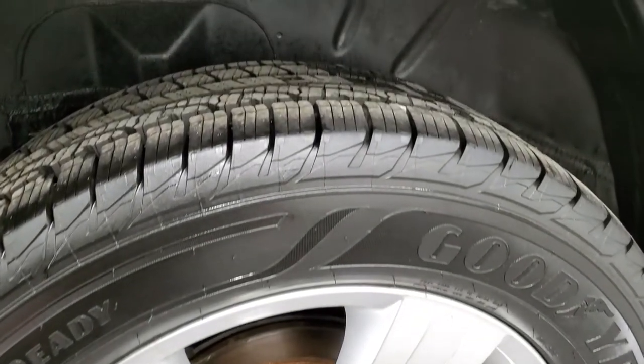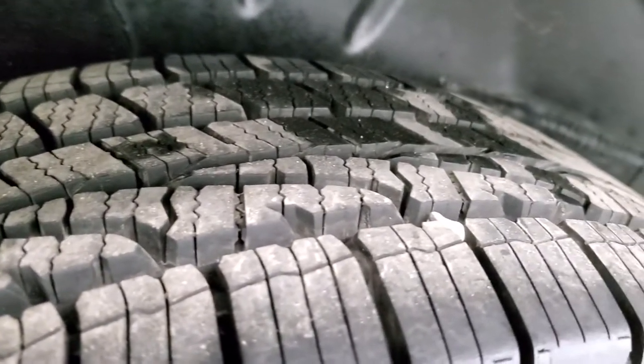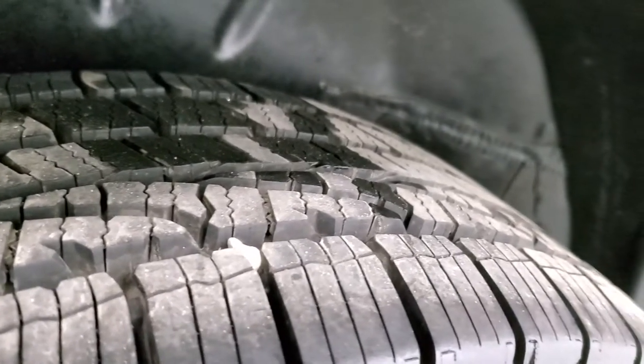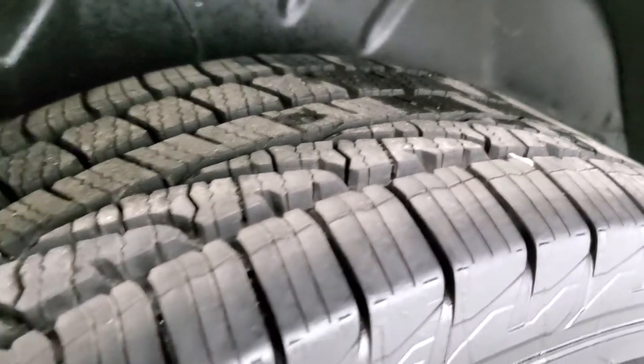Back rim is in excellent shape as well — I didn't see any scuffs or scrapes. And those back tires are just as new as the front tires. I'd say 80-90% of the tread left, maybe even a little bit more. Very, very new tires on there.